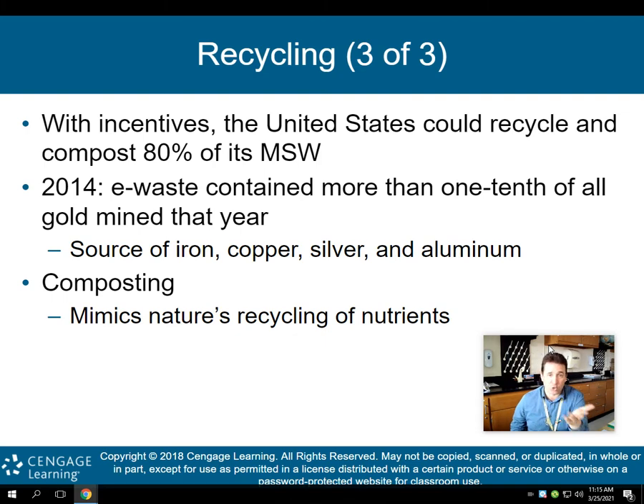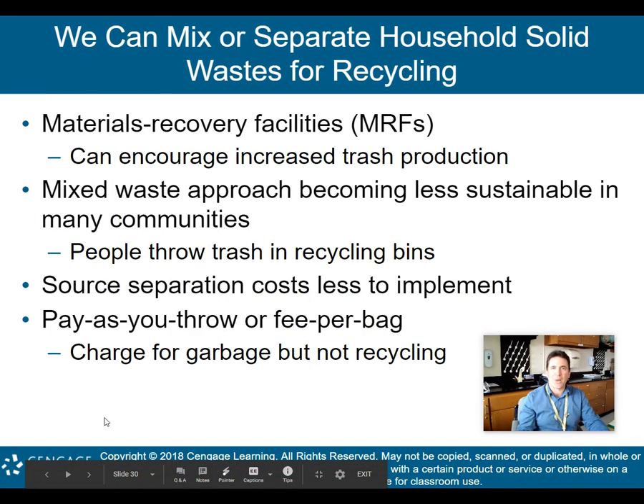E-waste is also a source of iron, copper, silver, and aluminum. Composting mimics nature's recycling of nutrients — taking organic matter and turning it into usable soil. We spoke about this in previous units, and some of you used the soil I create in my compost heap in my backyard for the soil lab we did earlier in the year. Composting is another way of recycling that mimics nature's way.